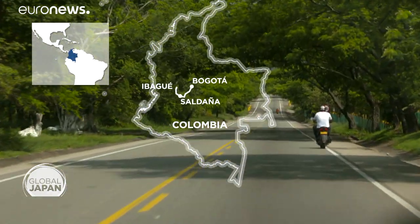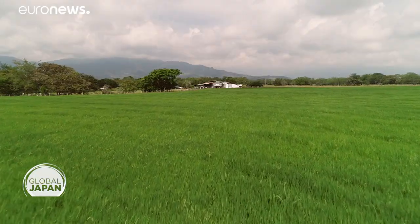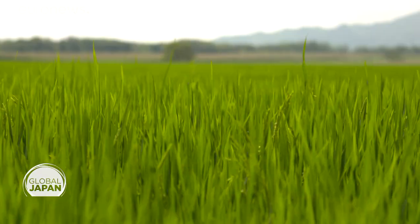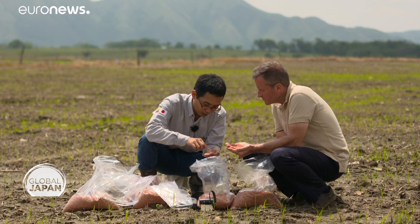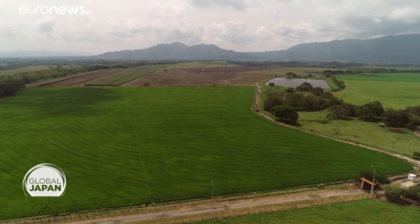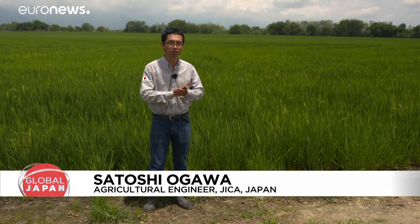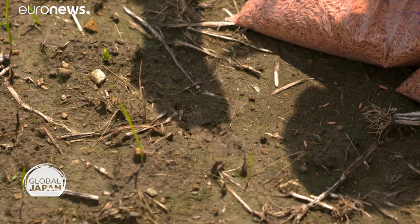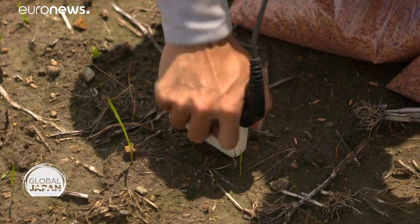On to Ibague, to a farm that's been growing the new breeds of rice from Saldana — just how effective are they? We talked to a Japanese agricultural engineer who's lived here for nearly a decade, a modern-day version of farmers who first came from Japan nearly a century ago. The new variety shows 5% more productivity and we can save 20% of the water. But extreme weather and heavy rains prevented the planting this time.